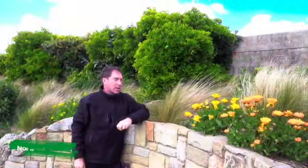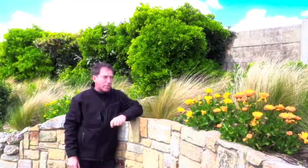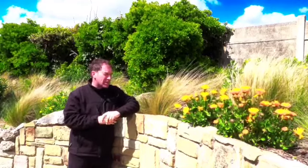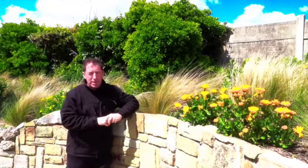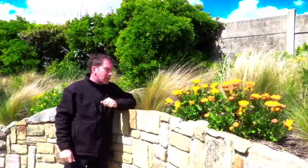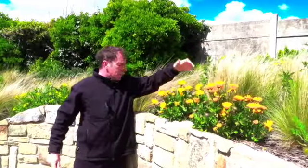This is the American section of the garden, showing examples that you might find in the American prairies. The American prairies are mostly associated with the Midwest, and the word itself translates to grassland. This theme is reflected in this part of the garden with its mix of grasses and perennials.